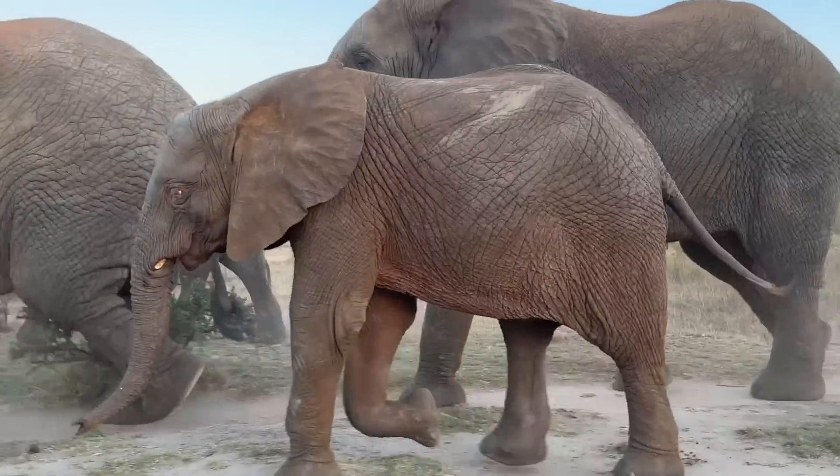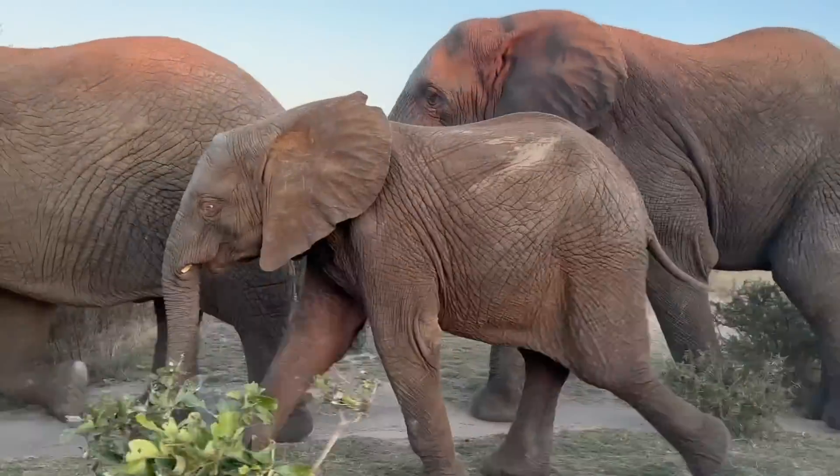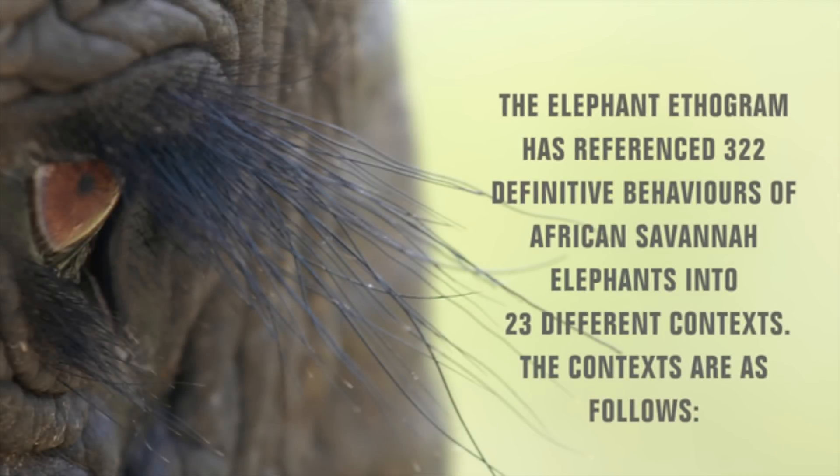So how does it work? Elephant Voices have determined that the African elephant displays 322 definitive behaviors, which can be seen in 23 different contexts. This means that one type of behavior does not necessarily have one single meaning, but it could showcase a variety of different meanings in different situations. You can try to determine which context a behavior belongs to by analyzing the situation and other behaviors that are displayed at the same time. They call these groups of behaviors that are often seen together as behavioral constellations, but we will keep things simple and focus on the individual behaviors for now.